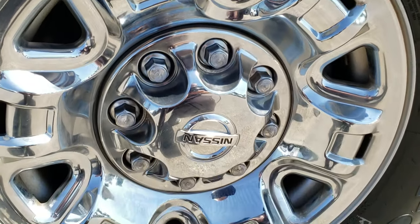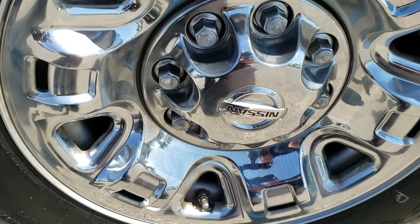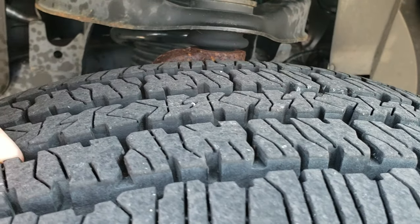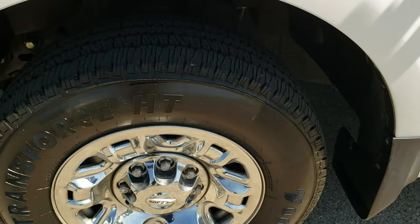It comes with the alloy rims with the chrome covers. Firestone Transforce LT245/70R17 tires — they have just about all the tread left, I'd say 80-90% of the tread on those tires.